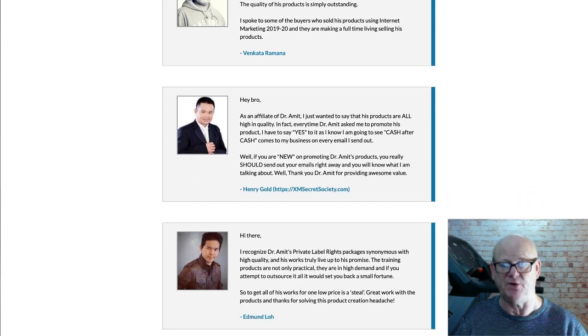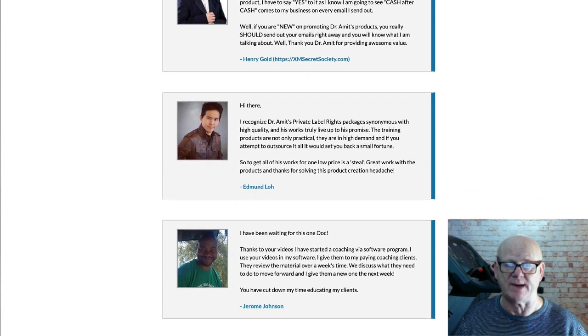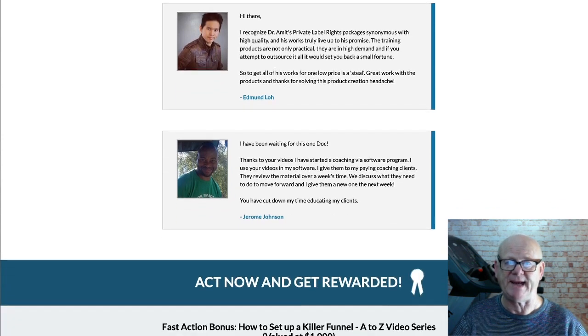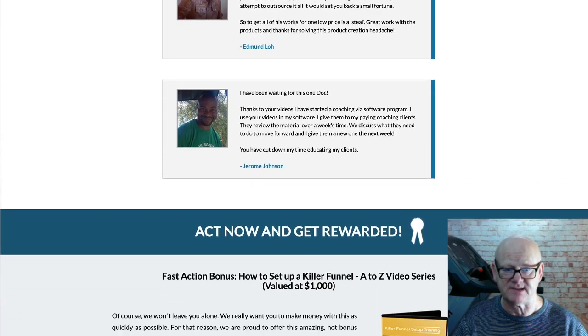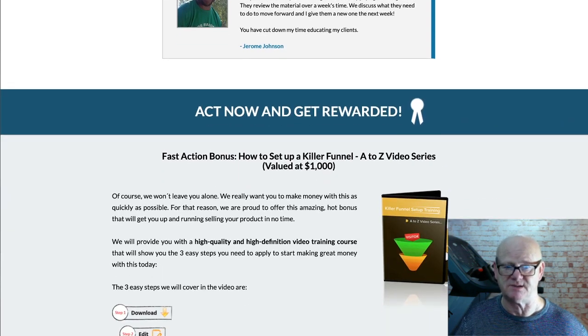Then you have got One Time Offer 2, which is a monthly membership priced at $27 per month. You will be getting a huge, high quality PLR package similar to this one delivered to your inbox each and every month, all for $27 a month.